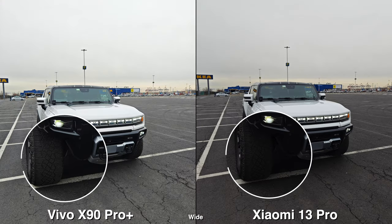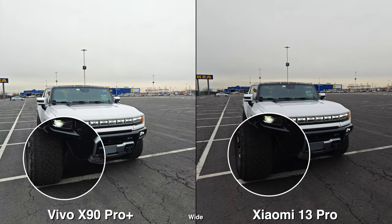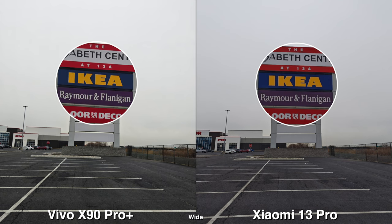And the same thing with the ultra-wide — on the Vivo, I can still see more in the shadows for pictures. On a cloudy day like this, I can see that the Xiaomi is just a bit darker.